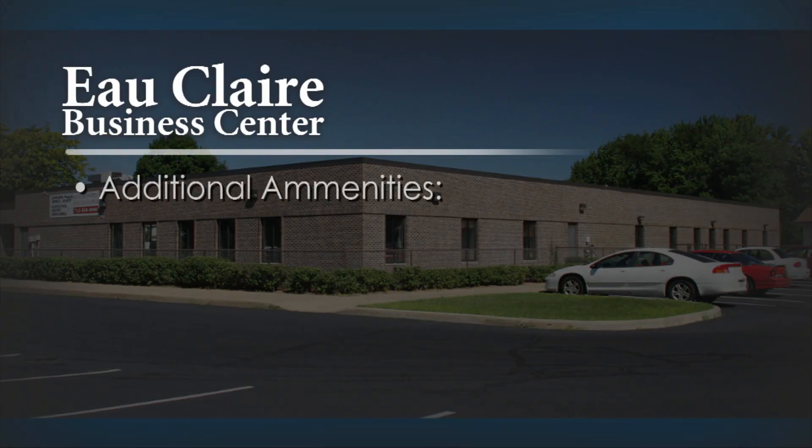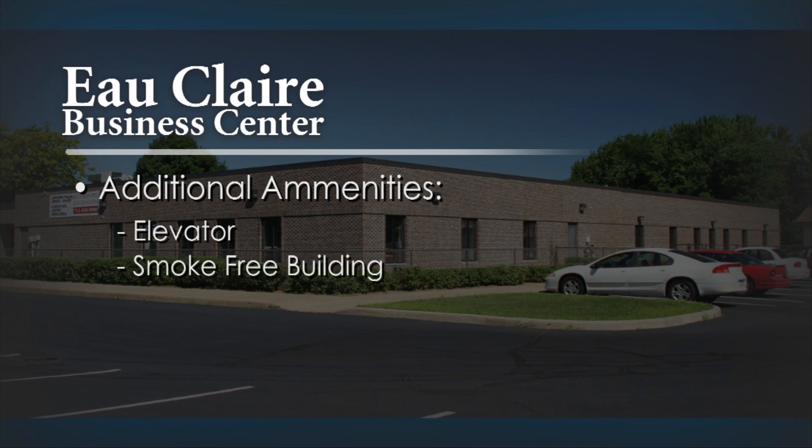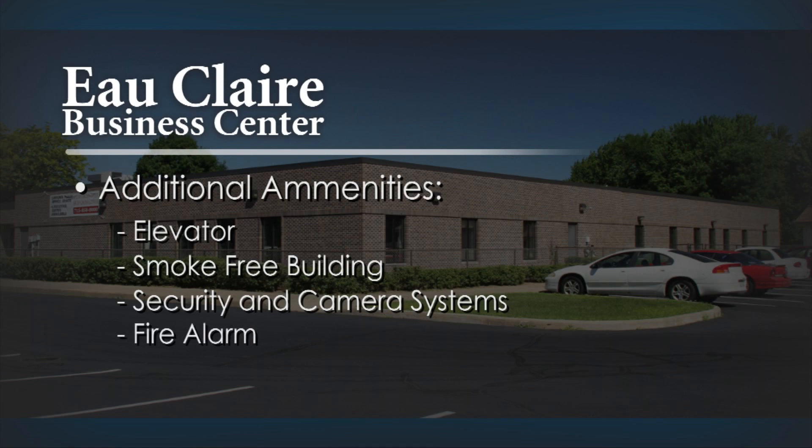Additional amenities include an elevator to the lower level, a smoke-free environment, fully operational security systems with camera monitoring, fire alarm, and sprinkler system.